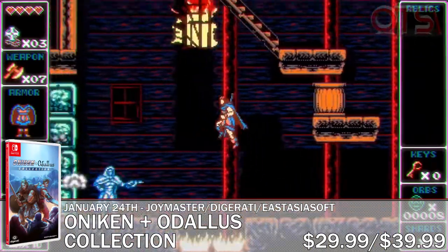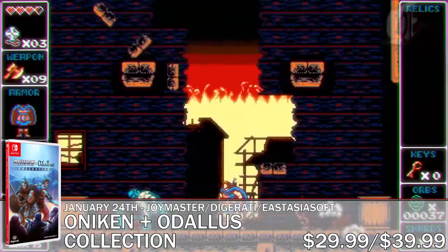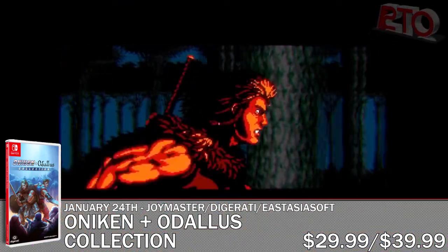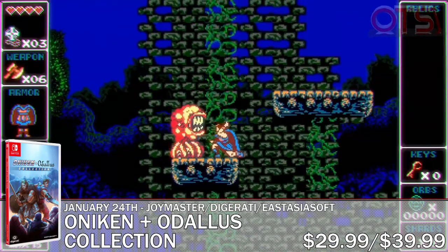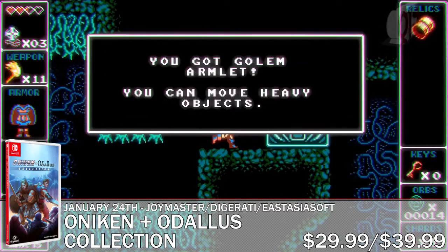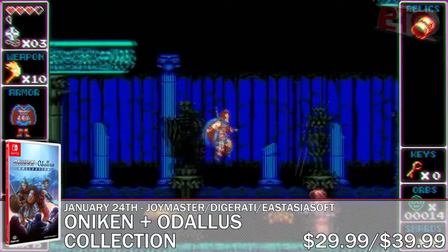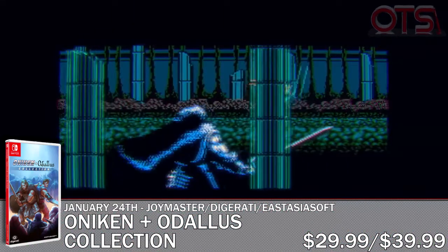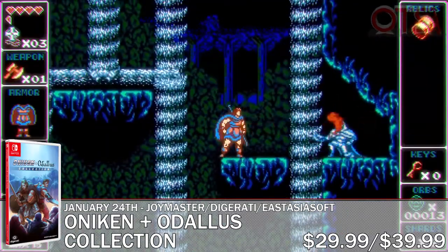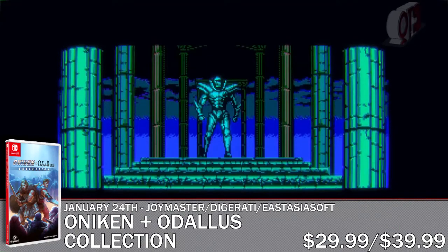The second game in the pair is Odalis the Dark Call. In Odalis, you control Haggis, a warrior who must rescue his son from the grip of darkness. There are beautiful 8-bit graphics and tight controls in this hack and slash action platformer. The standard edition will come with the game and manual for $29.99, but for $39.99 you can get the collector's edition, which adds a numbered certificate and double disc soundtrack.